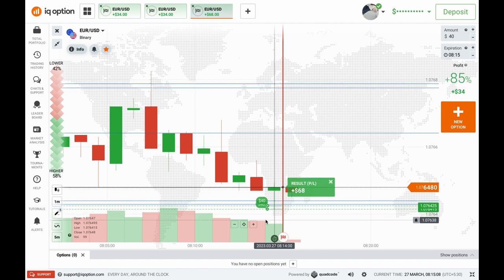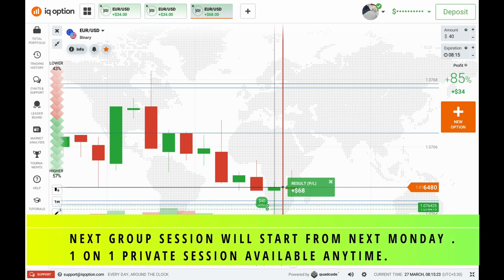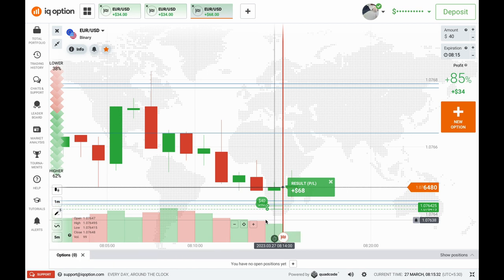This is how I teach in my sessions — how to take trades based on market story, rejection, pressure, and weak volume. If you are interested in learning, you can DM me on my Telegram; the link is in the description. The next group session starts from next Monday, with very limited slots available. There are also recorded courses and one-on-one private sessions available. Thank you so much for the love on my YouTube channel — see you in the next video. Stay safe, keep trading, bye bye!